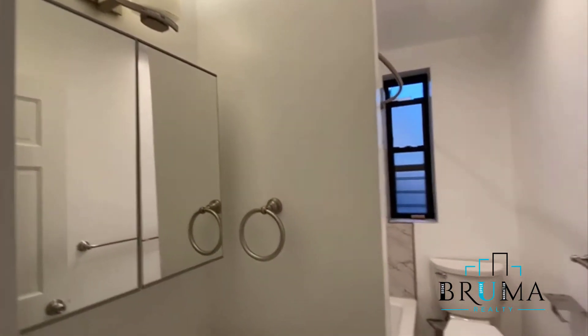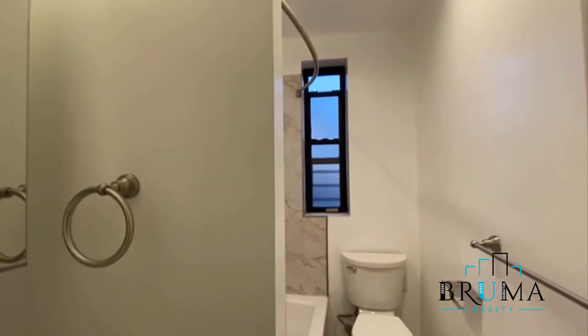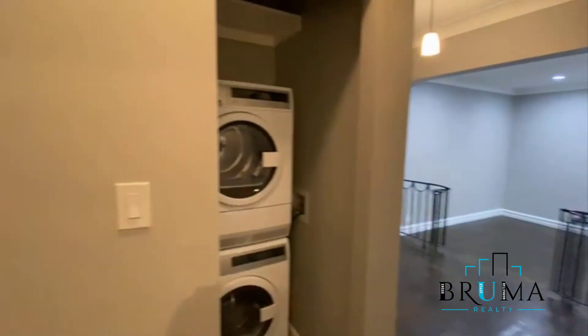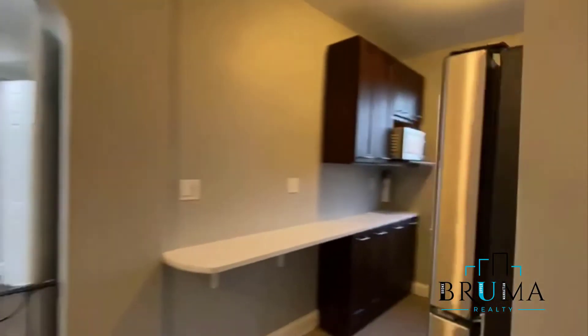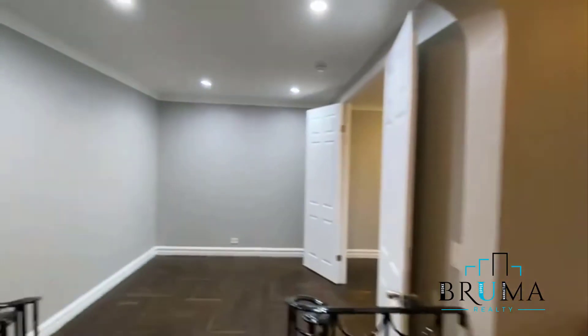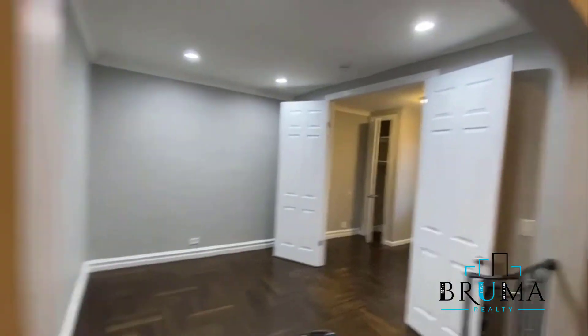Beautiful tiled bathroom with a deep soaking tub and a window. Thanks for watching.